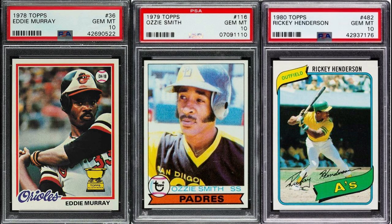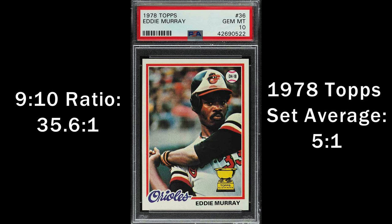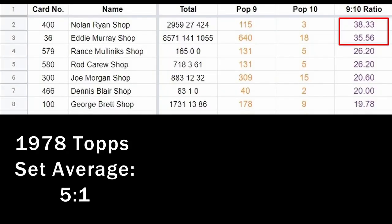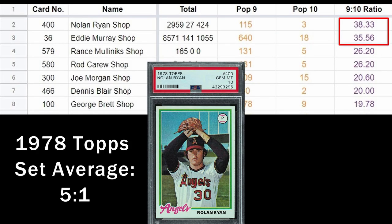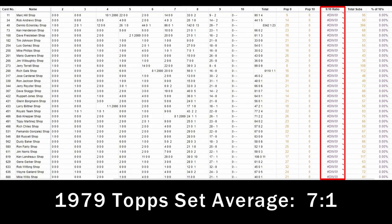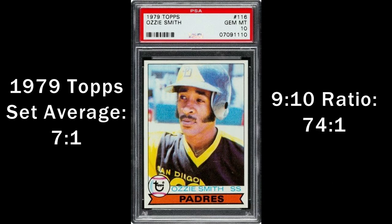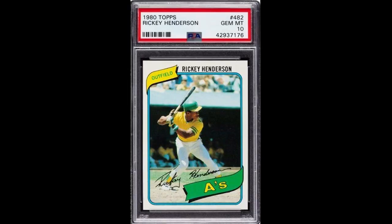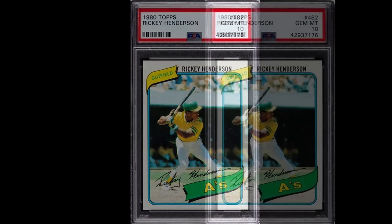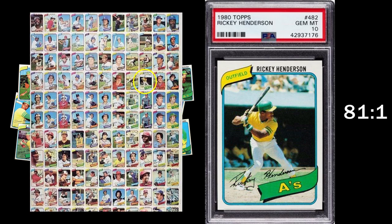Let me quickly show you a few other vintage sets. In 1978 Topps, the Eddie Murray is a $15,000 card in a PSA 10, and it's also the second toughest card in the set to get that 10. The hardest? Nolan Ryan — another $15,000 card. In 1979 Topps, a very tough set to get in a 10, Ozzie Smith is the toughest to get with a ratio of 74 to 1. The 1980 Henderson has a ratio of 81 to 1 — one of the highest I've ever seen — and completely unsupported when compared to similar cards in the 1980 set.